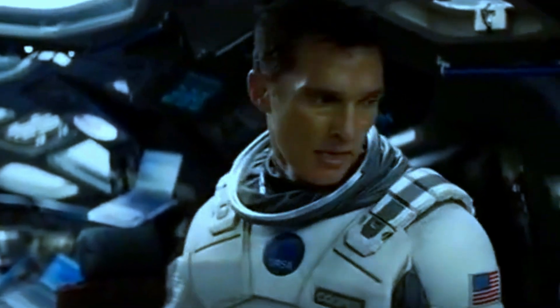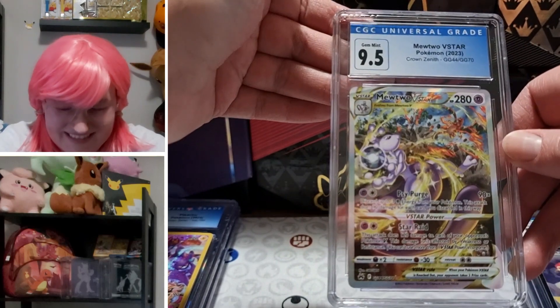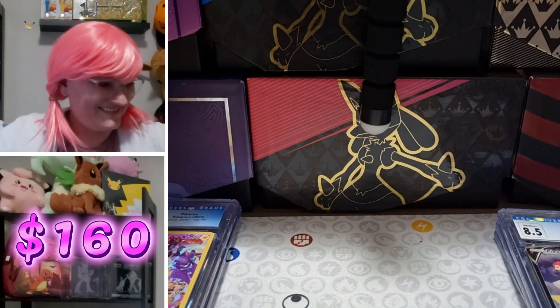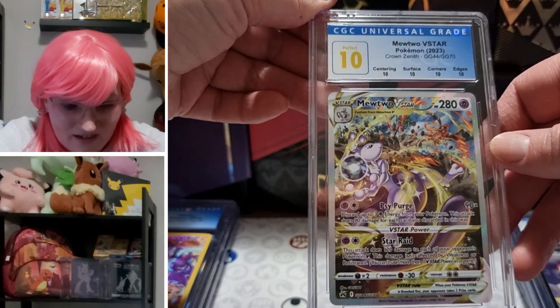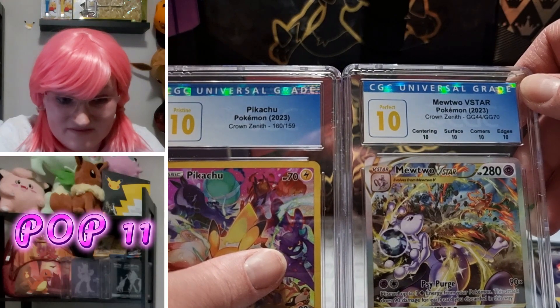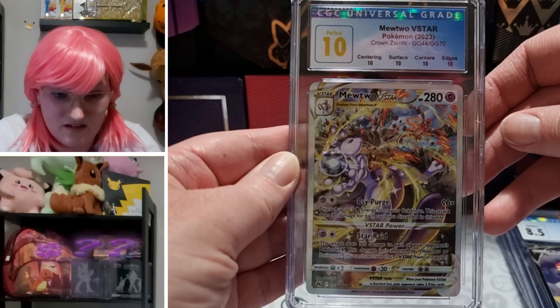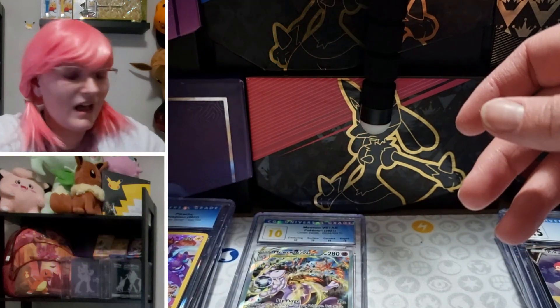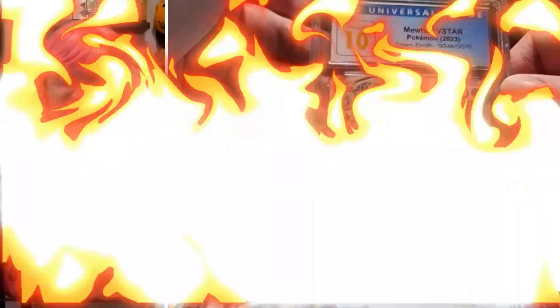You're not prepared for this — Mew V-Star: 9.5. And then — a Perfect 10! Another 10 — perfect 10! Wait, what?! Pristine 10 and Perfect 10 — this is a perfect card. Unbelievable! Another V2 V-Star: Pristine 10.